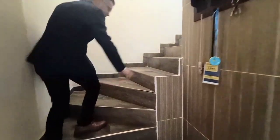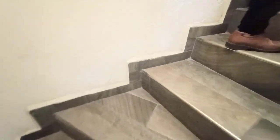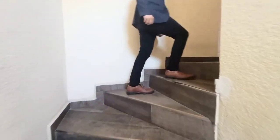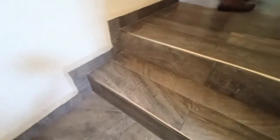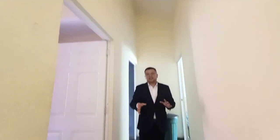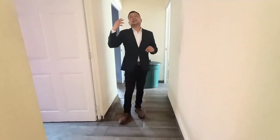Look at the beautiful finish they gave to the stairs, even on the edges. Notice the ceiling heights on the upper floor — very large. The lighting as you go up the stairs is also important. If you wanted a bigger window, no problem, you can have it done. See the height here — we are talking about more than two meters, so there is a lot of airflow and heat does not get trapped.